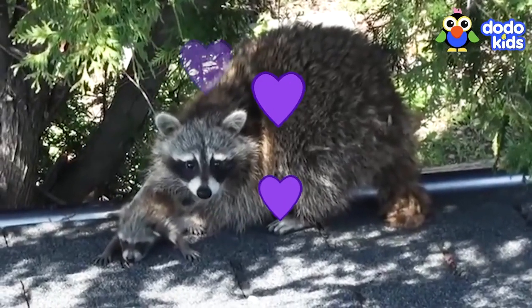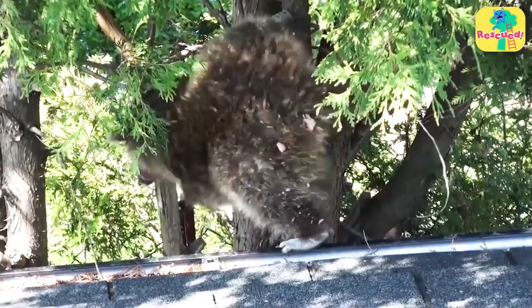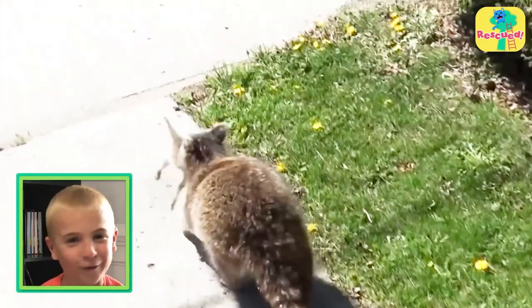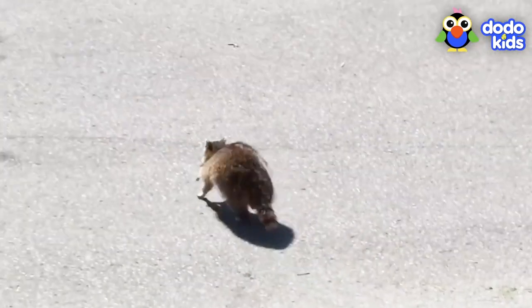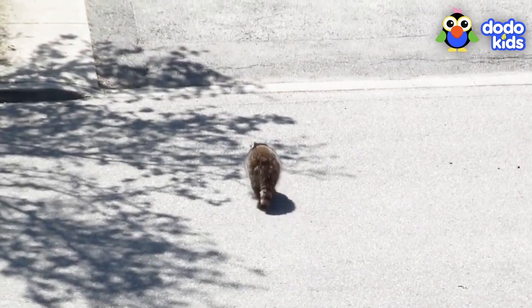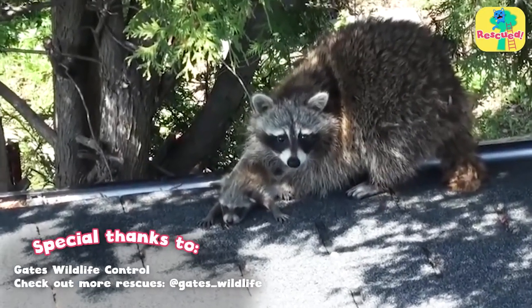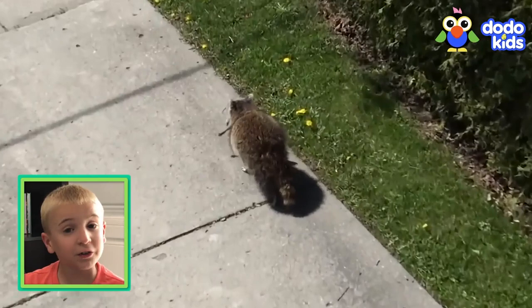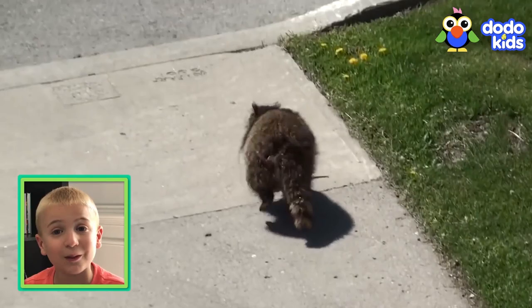They were so happy to see each other — don't they look great together? That's a perfect picture. The mom raccoon took her baby to a new nest where they could be snug and safe, and where there were no roofs to fall into. She carried him all the way in her mouth. Thanks for watching my real rescue story with me. If you see an animal in trouble, don't try to rescue them by yourself — ask an adult family member for help.